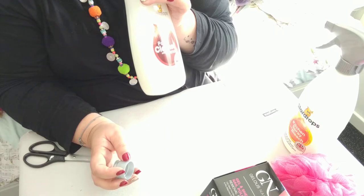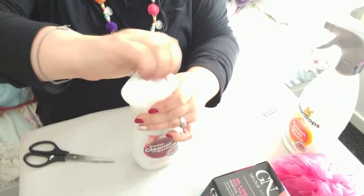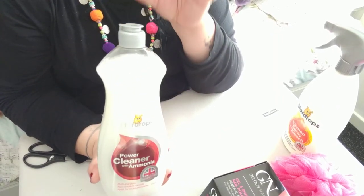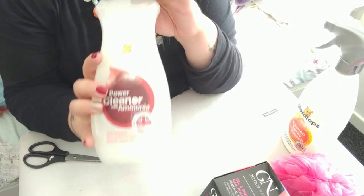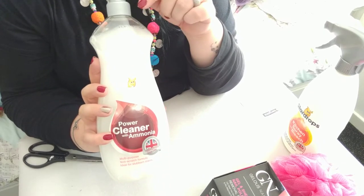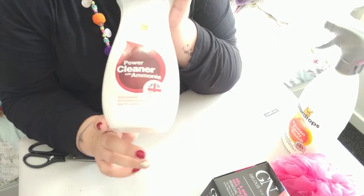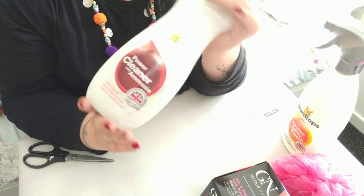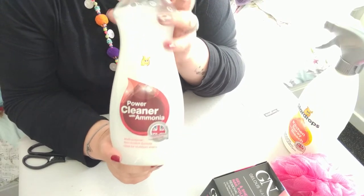You're going to need to open the windows when you use this. You know what it reminds me of? The swimming baths — not the chlorine smell, but the cleaning stuff they used at the swimming baths I used to go to. That's what it reminds me of.